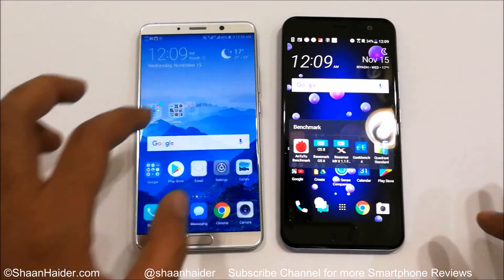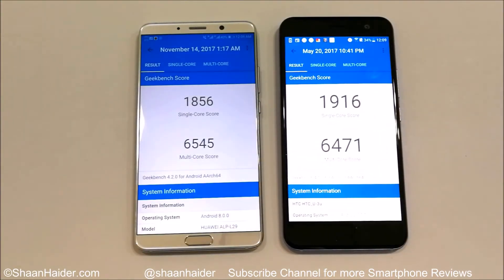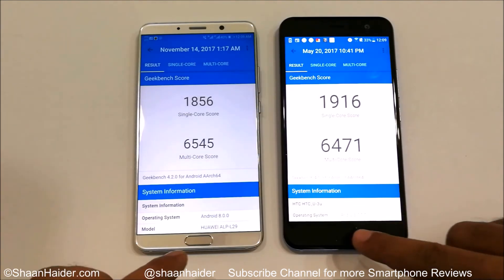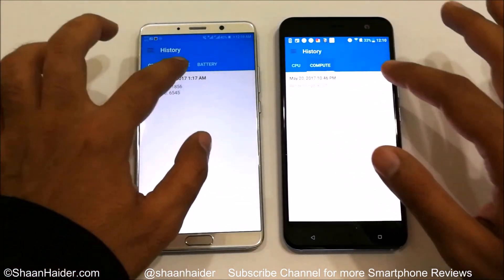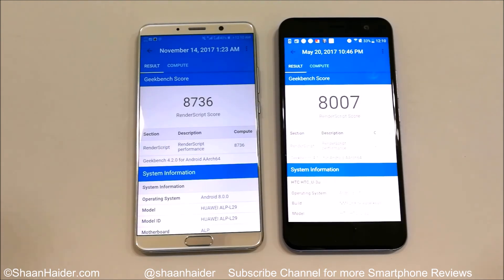Now it's time for the last test, Geekbench 4. For single-core, the winner is HTC U11, and for multi-core it's Huawei Mate 10. In the compute test, the winner is again Huawei Mate 10. So out of three tests in Geekbench 4, Huawei Mate 10 wins two. Across all five benchmarks, Huawei Mate 10 performed slightly better overall compared to HTC U11.